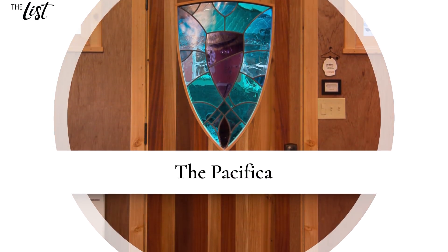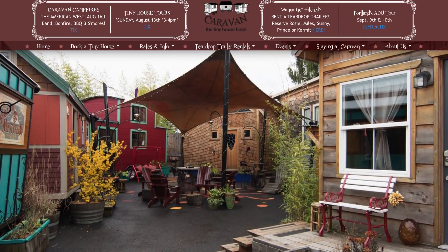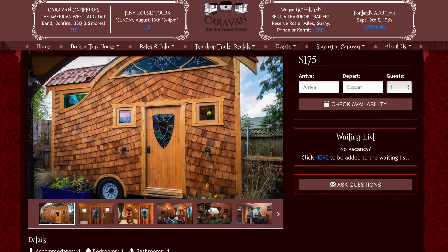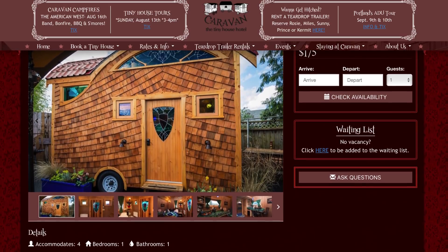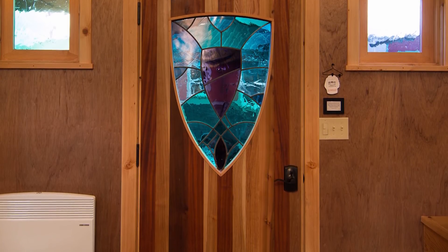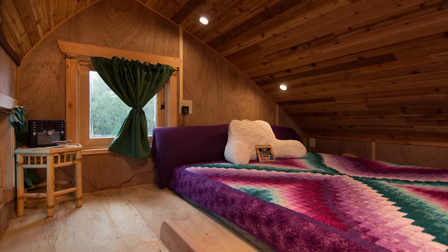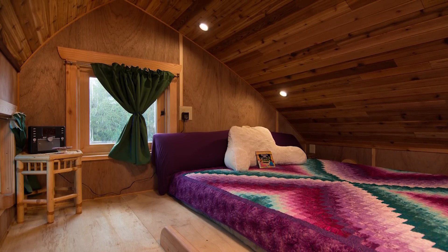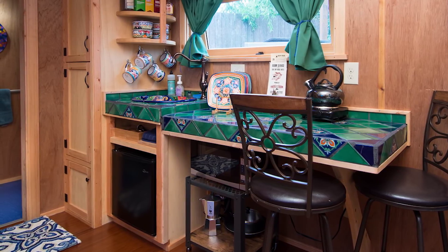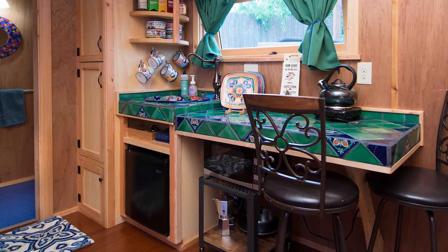The Pacifica: Just one of the many tiny homes in the Caravan Tiny House Hotel community in Portland, Oregon, the Pacifica is one of the newest accommodations on the property and can comfortably fit up to four guests. Designed to be wheelchair accessible, this tiny house has a roll-in shower and a bed on the first floor. Additionally, there's a second bed in the loft area that provides some privacy from those sleeping below. Talavera countertops and custom stained-glass windows are just a few of the elements that give this mobile home its colorful décor.